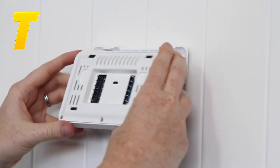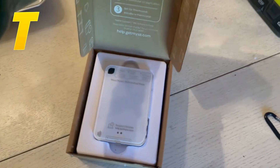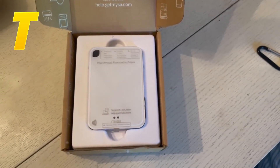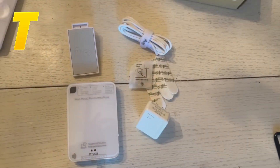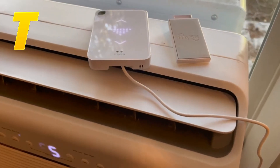And now, a bonus pick for those with high-voltage heating systems: the MISA Smart Thermostat. This thermostat is specifically designed for electric baseboards, in-floor heating, or convectors. It allows you to control your heating remotely via the app, providing detailed energy usage reports that can help you save on your energy bills. The MISA Smart Thermostat features a sleek, modern design that fits well in contemporary homes and offers efficient control over your heating system.